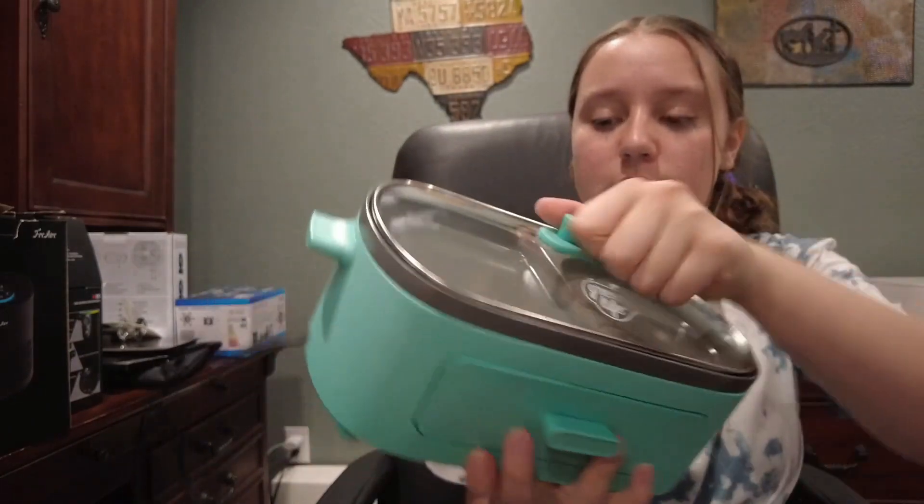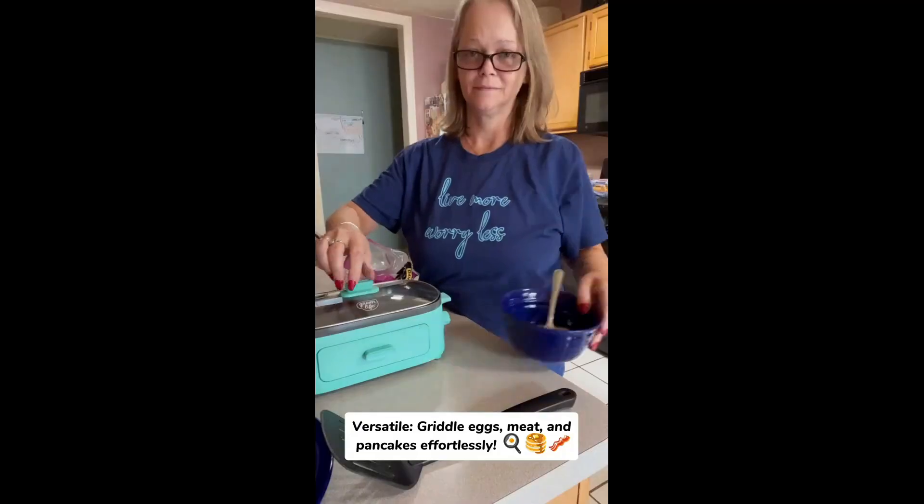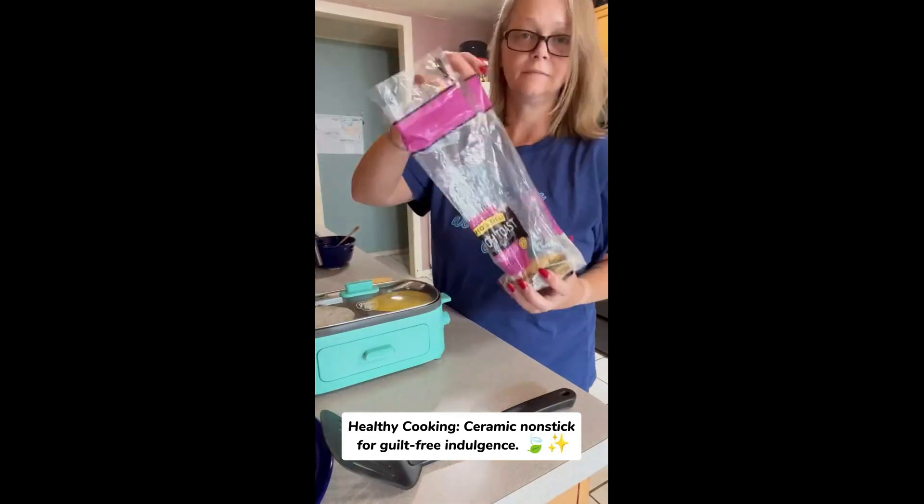Verified users are raving about its performance and versatility. Whether you are a culinary pro or just getting started, this gadget is designed to elevate your breakfast game.